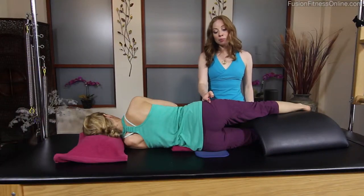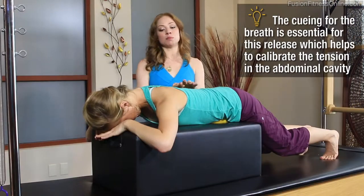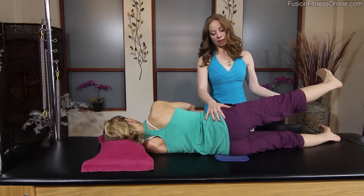Every client, from your most advanced athlete to those recovering from injuries, will benefit greatly from these simple and effective techniques. We hope you enjoy this great workshop and never stop learning.